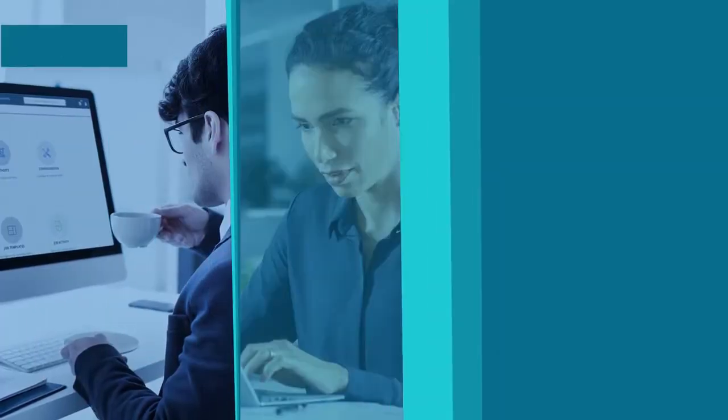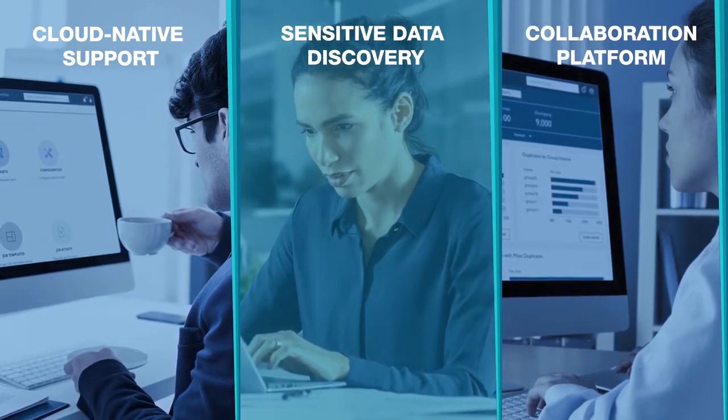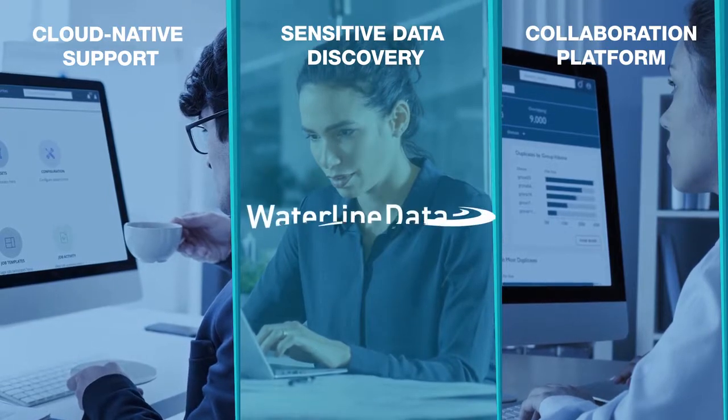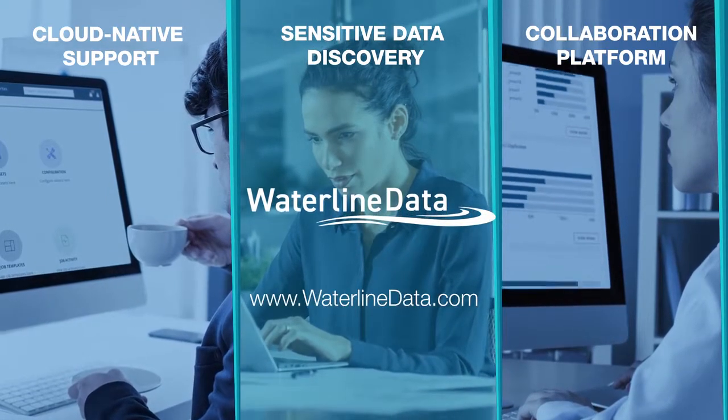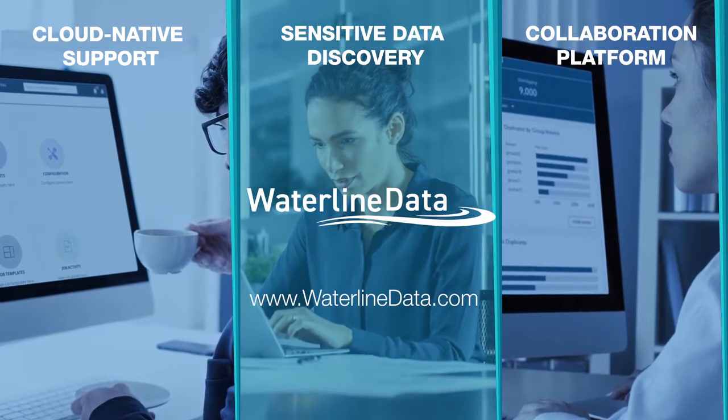With Waterline Data, you'll spend less time searching for data and more time using it to gain insight and build business value. Ready to unlock the potential of your data? Find out how at WaterlineData.com.